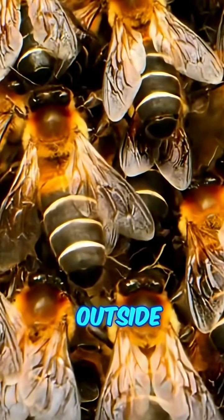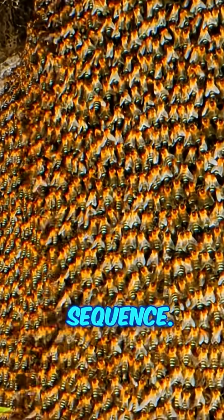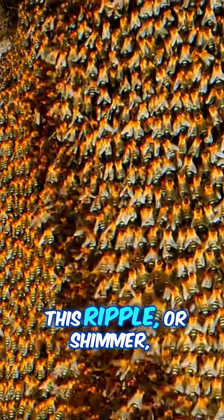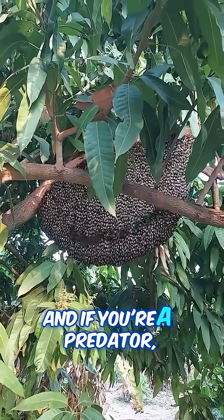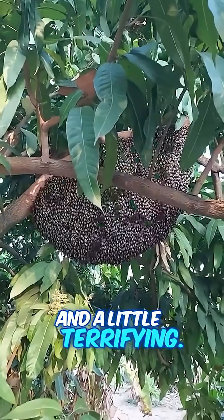The guard bees on the outside suddenly lift and flip their abdomens in perfect sequence, like a Mexican wave at a football match. This ripple or shimmer flows right across the whole nest, and if you're a predator, it's honestly mesmerizing and a little terrifying.